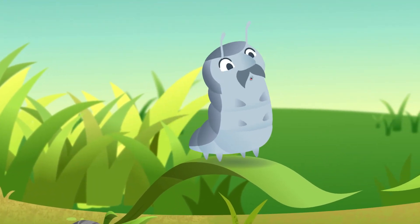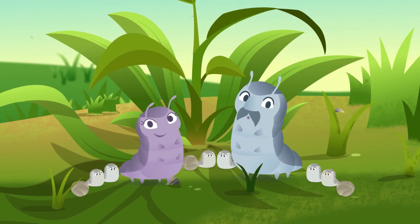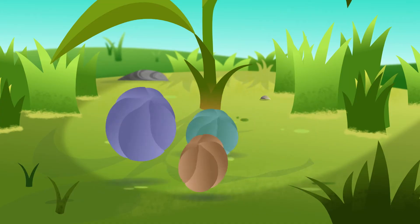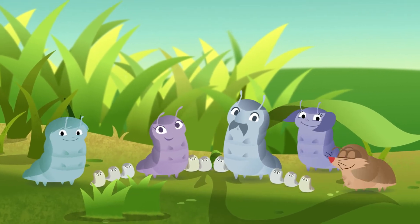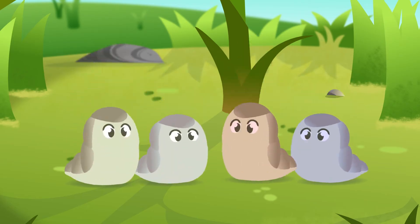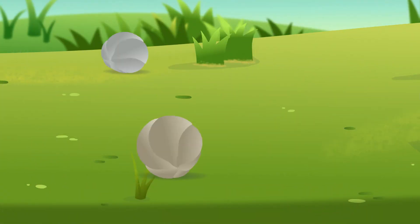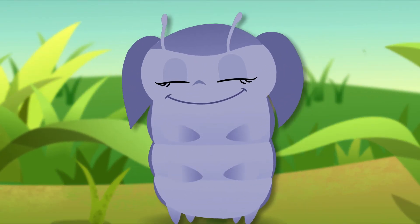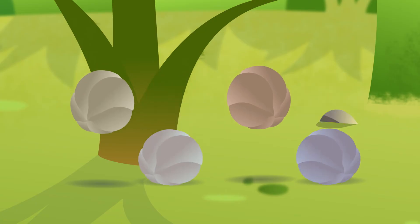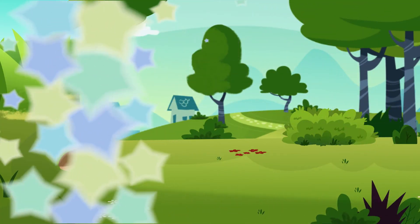Don't have to run or even hide. Just roll into a ball until danger subsides. Down here on the ground, there sure is a lot of fun to be found. But sometimes danger comes around — frogs, birds, and scary sounds. Don't have to run or even hide. Just roll into a ball until danger subsides. We are so strong and we might be small, but we're hard to get when we roll into balls. Don't have to run or even hide. Just roll into a ball until danger subsides. Roly-polies are so fun!